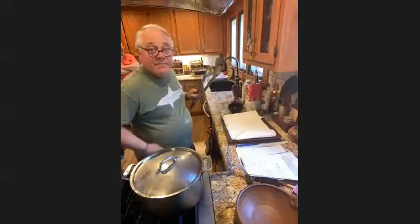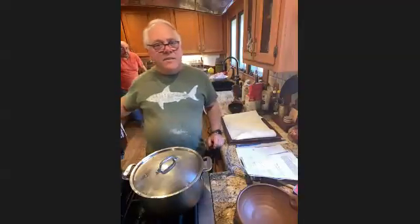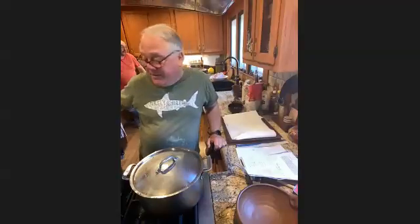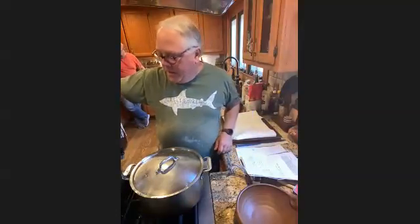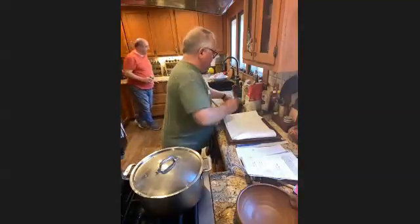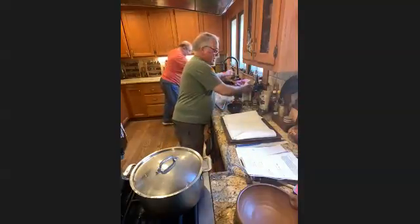Since COVID the price of chicken has like doubled. You can't buy a chicken for less than fifteen or twenty dollars now at my supermarket. I used to be able to buy one for ten, maybe on sale for a little less. And what's weird is the parts are cheaper, which also makes no sense.